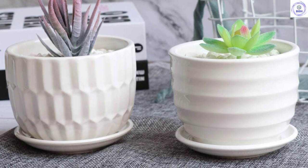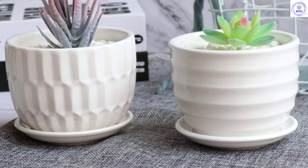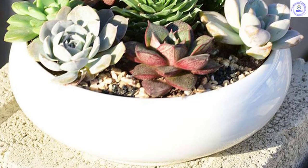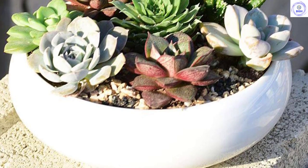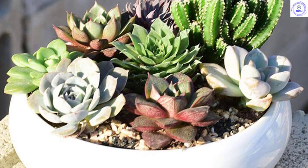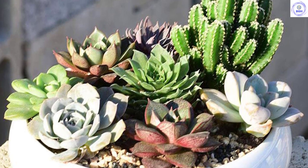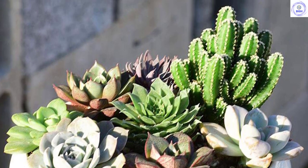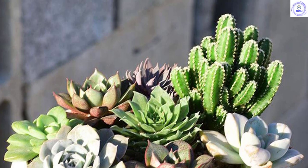The included saucers will prevent messes, and the glazed porcelain construction means that your plants stay well hydrated between waterings. Though these don't water themselves like some fancier pots, they offer great utility at a price that's tough to beat. If you're in the market for a quality flower pot that won't break the bank, be sure to take a look at the Bradged 6-inch porcelain pots.